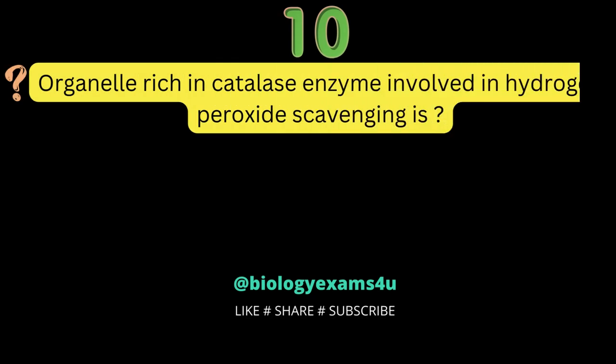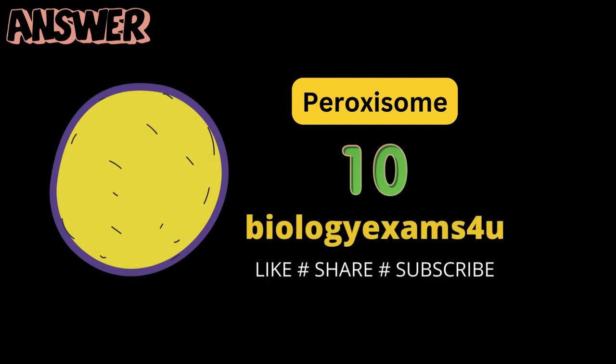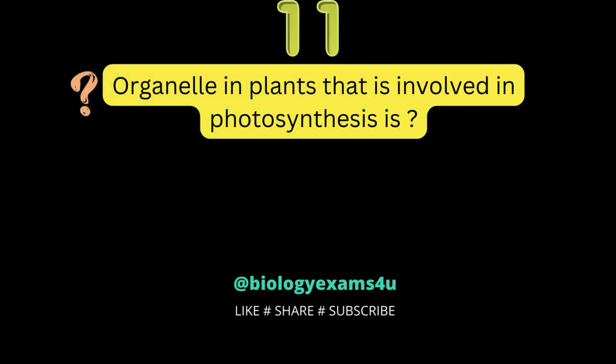Question number 10: the organelle rich in catalase enzyme involved in hydrogen peroxide scavenging is? Peroxisome.